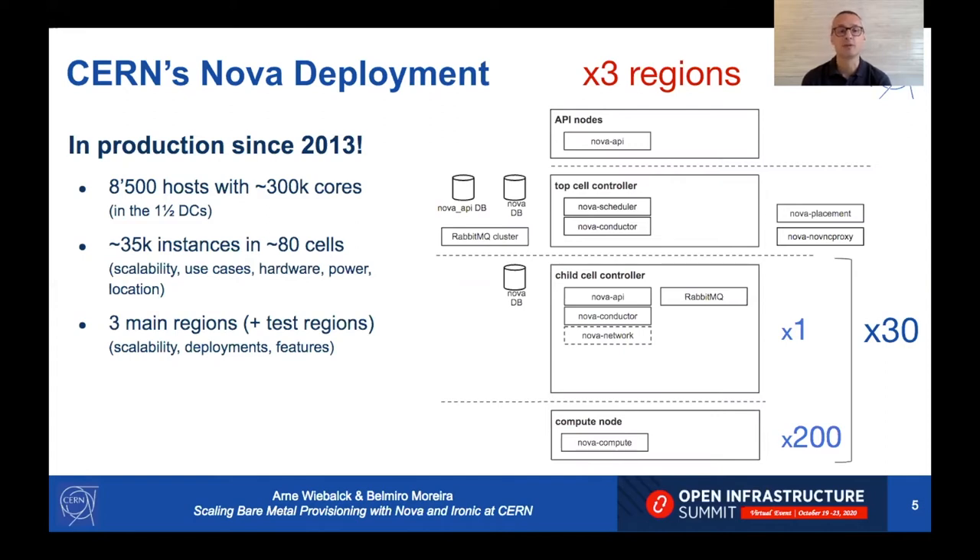We heavily make use of cells — around 80 cells at the moment — mostly for scalability but also to separate use cases, different hardware, different power feeds, or different physical locations. In addition, we deploy regions mainly for scalability but also to ease the rollout of new features.